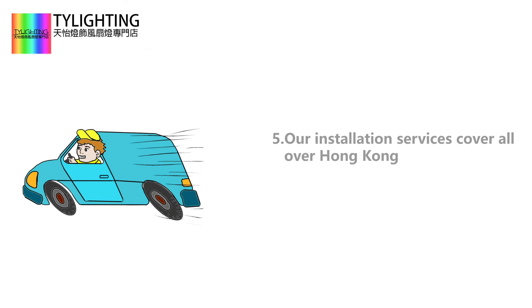Fifth, our installation service covers all over Hong Kong. But for remote places or outlying islands, additional cost is required.